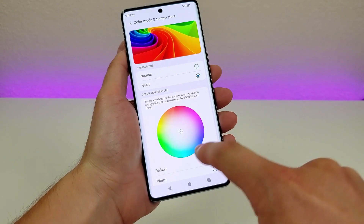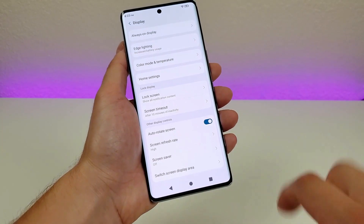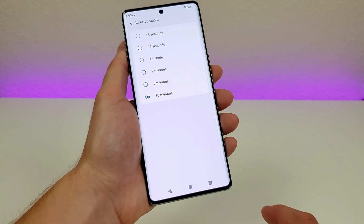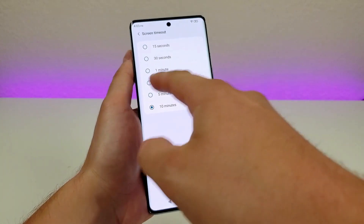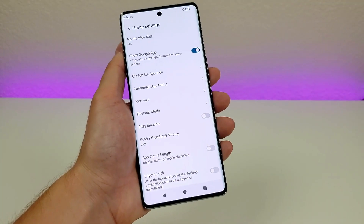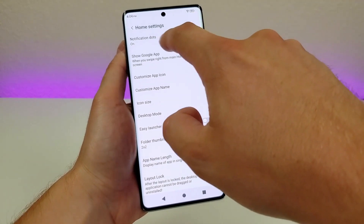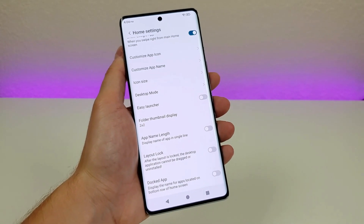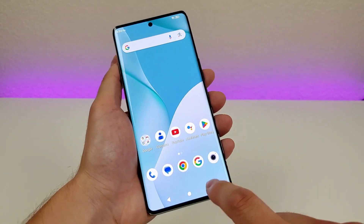We also have color mode and temperature, so you can set things to exactly how you want — warmer or cooler display, less vivid if you prefer. Definitely recommend trying that out. You can also adjust the screen timeout time — I switched mine to 10 minutes, but you can set 15 seconds, 30 seconds, or different minutes. And there are a lot of different options for the home screen: icon size, whether or not you want an app drawer, notification dots, and even an easy launcher for people who are less experienced with technology.